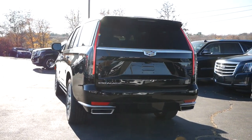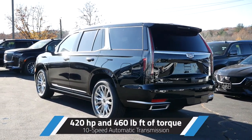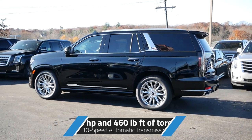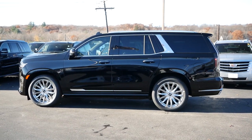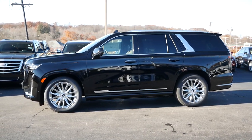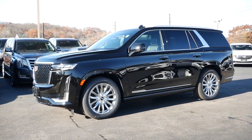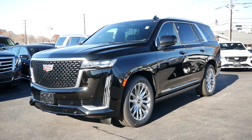For 2021, the Cadillac Escalade is powered by a 6.2-liter V8 engine putting out 420 horsepower and 460 pound-feet of torque, paired with a 10-speed automatic transmission. Optionally, a 3-liter Duramax turbo diesel engine will provide better fuel efficiency. With the 6.2, you can expect around 15 miles per gallon in the city and 20 on the highway. Our model has the optional 4-wheel drive system to better suit northeastern winters, though rear-wheel drive comes standard.